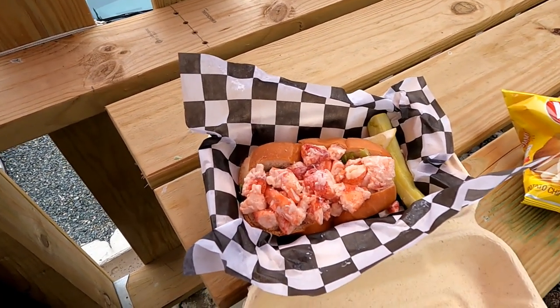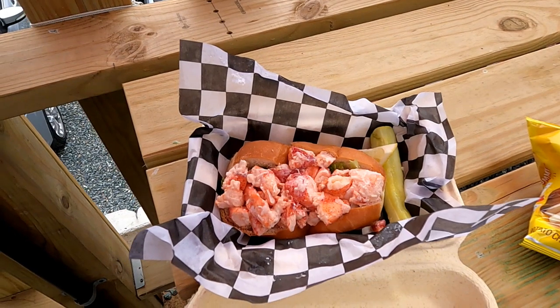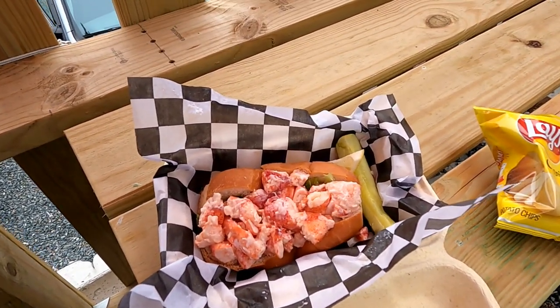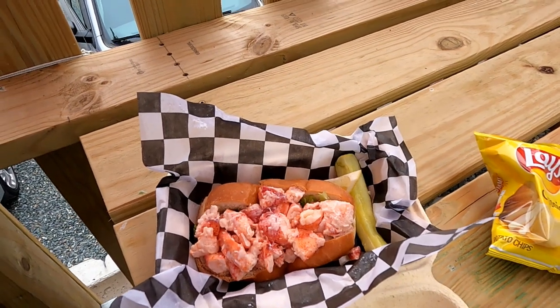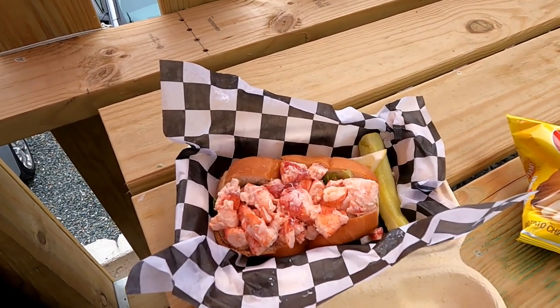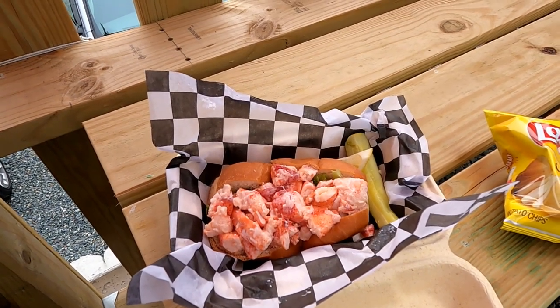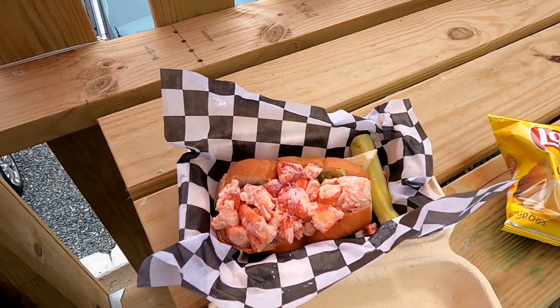This is a classic lobster roll, so it's got a little mayo. It doesn't look like you can see it but it's not oozing out. I think this is going to be a pretty good lobster roll. I'm going to take it home and cut it in half, and my wife and I will taste it and let you know what we think.